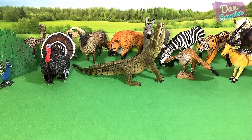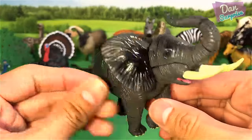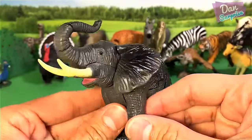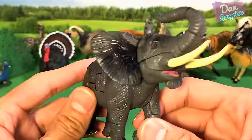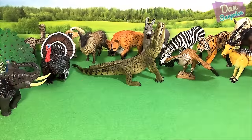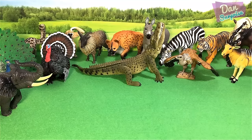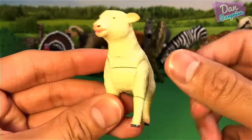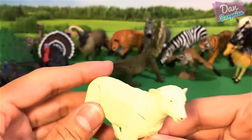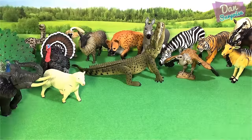And next animal — we have an elephant. You can find an elephant in Africa — a wild elephant. And let's have a look at the next animal — we have a sheep. Very nice.